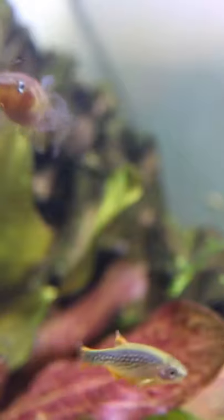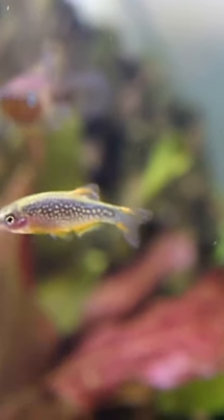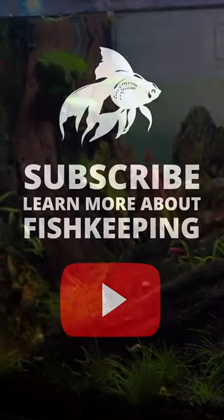They're tiny little fish that grow only up to an inch in size, so they're perfect for nanotanks. Put five to six of them in a 10-gallon tank, and also add a few plants for cover to help them feel safe and happy.